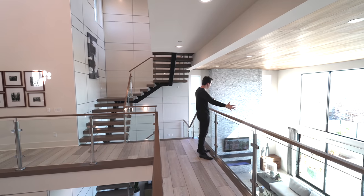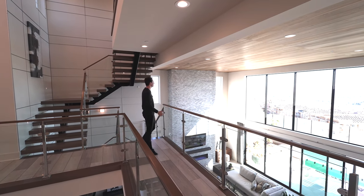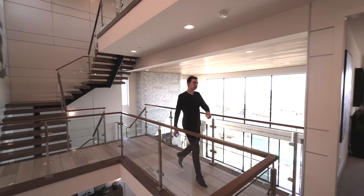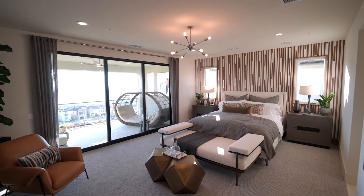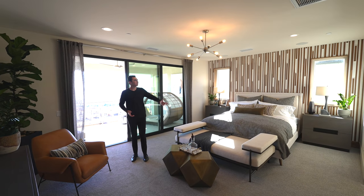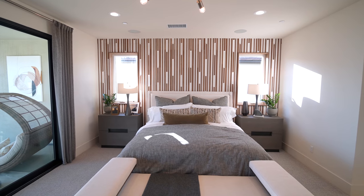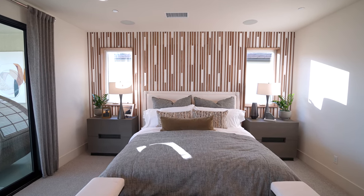From up here you can see down to the living space, the kitchen, and even out to the backyard. This area also gets beautiful views of Porter Ranch. Moving to the left, we are led into the primary bedroom suite — the most spacious bedroom in the property. There's a nice chandelier displayed right above and vertical custom wooden paneling on the far wall, adding nice character to the space, along with a mounted flat screen TV on the right side.